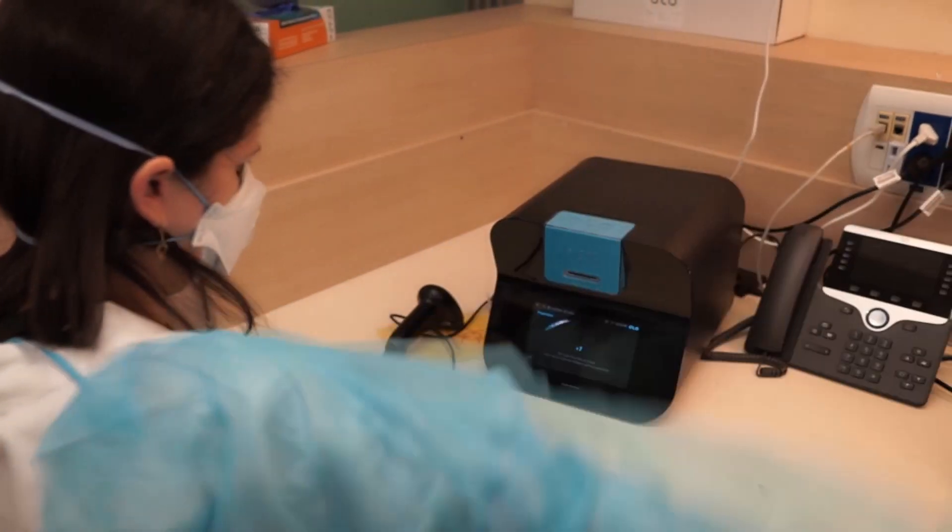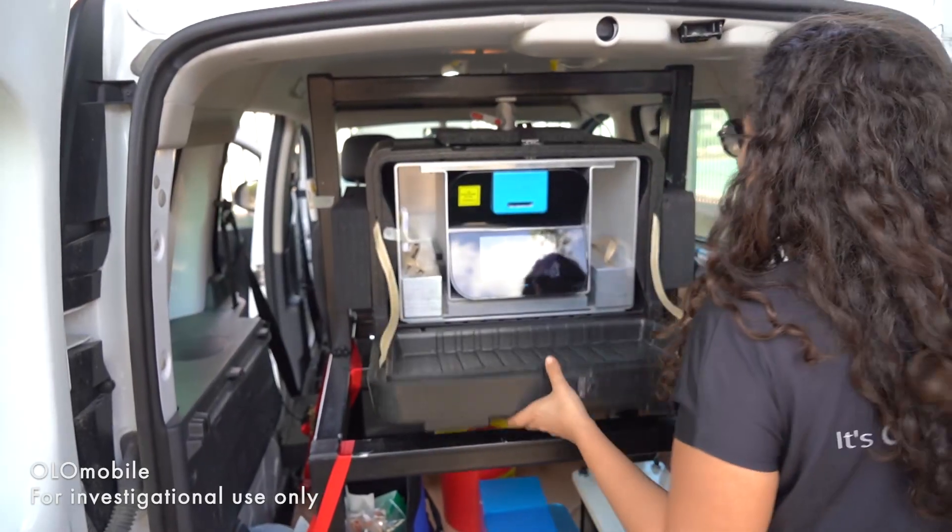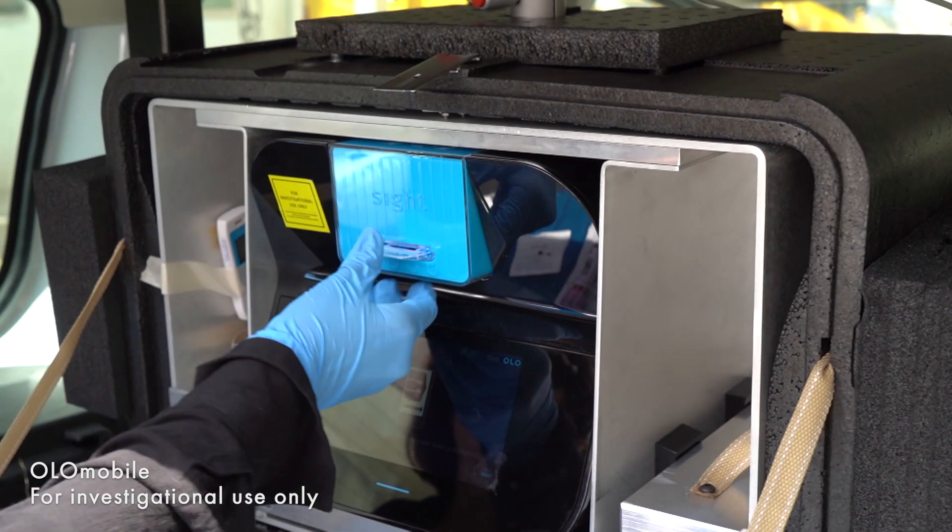But it's not only COVID patients that need help. Oncology patients are finding it difficult to come in for their chemotherapy because they can't easily access the blood tests needed in order to receive their treatment. Cy Diagnostics has recently prototyped a mobile version of Olo to service at-home chemotherapy treatment.